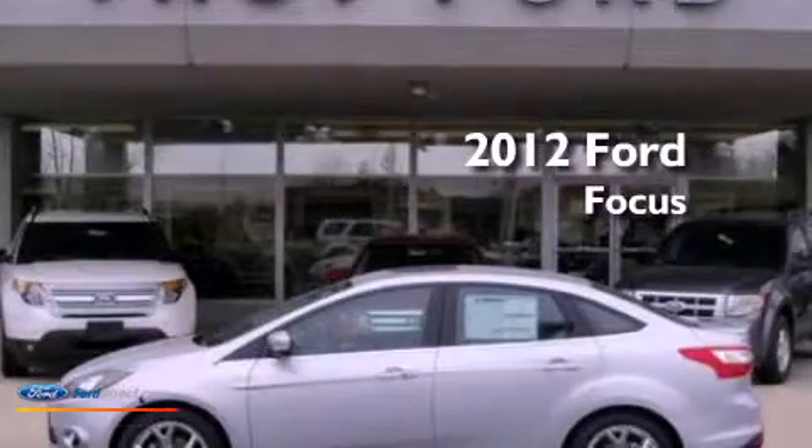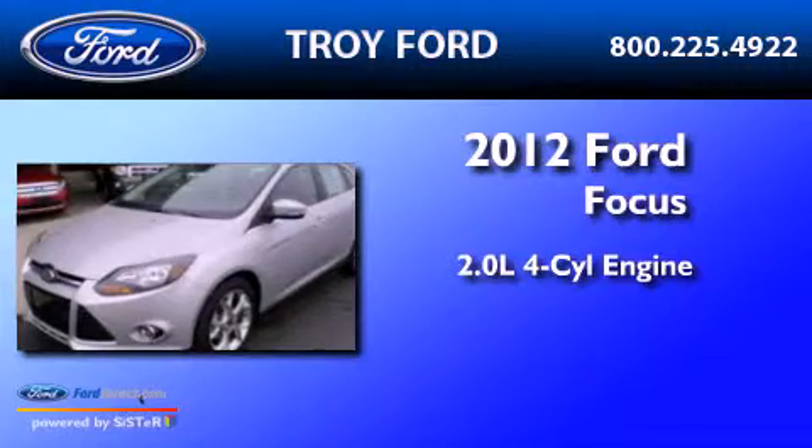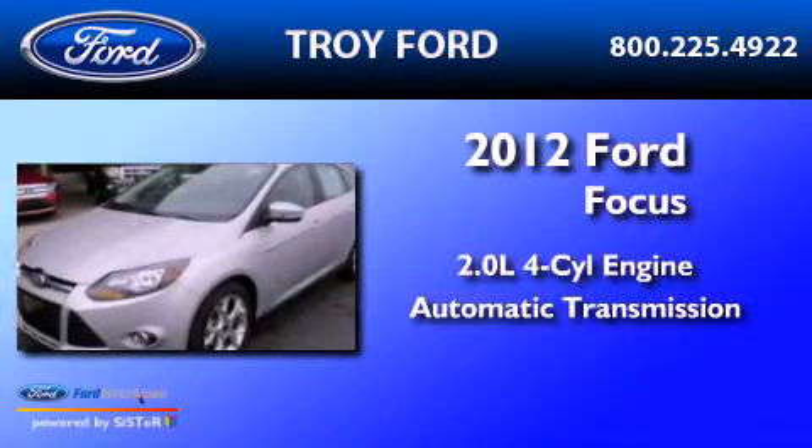This is a 2012 Ford Focus. It has a 2.0-liter four-cylinder engine and an automatic transmission.